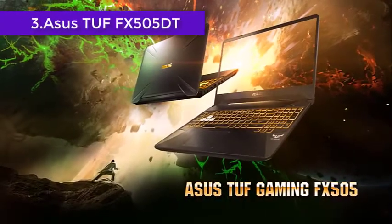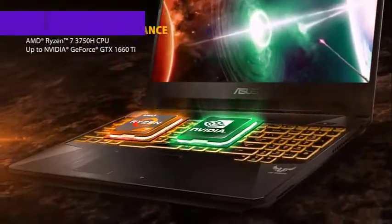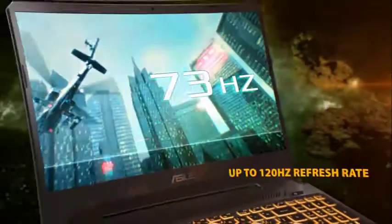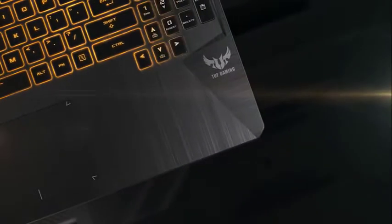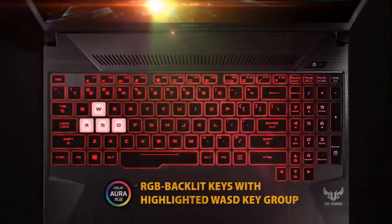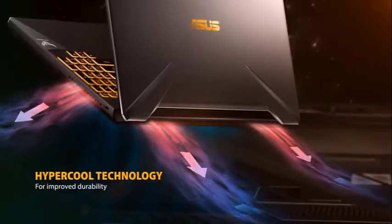The ASUS TUF FX505DT is a rugged, powerful, and reasonably-priced video editing laptop, best known for the AMD-powered processing setup. The laptop might look chunkier than usual but still weighs less than 5 pounds. ASUS shuns the Intel-powered processing setup for the AMD Ryzen 5 3550H chipset. While the processor heats up a fair bit, the boosted clock speed of up to 3.7 GHz makes it reliable for diverse video editing tasks. You also get a GTX 1650 graphics card, which readily assists the existing processor when GPU-accelerated processes are concerned.